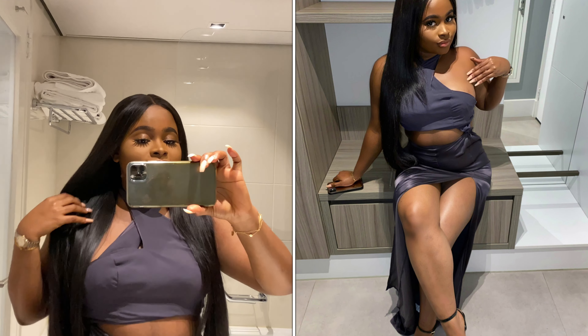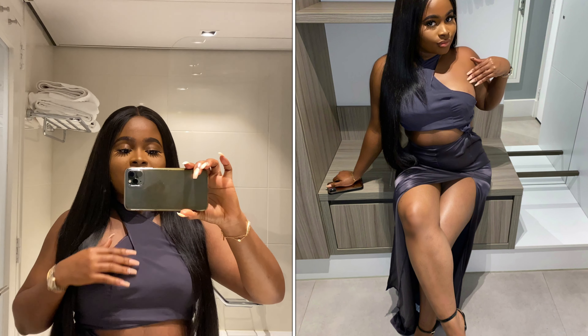So guys, I'm completely dressed — this dress is from Missguided, I really love it, it's such a pretty color.